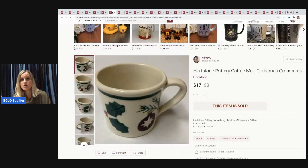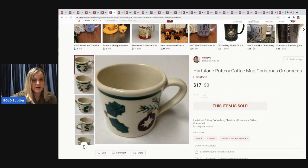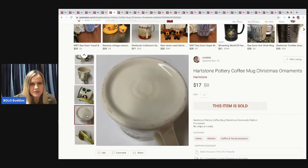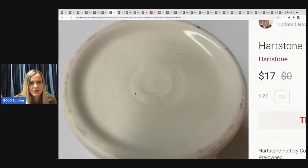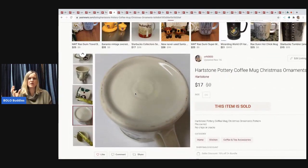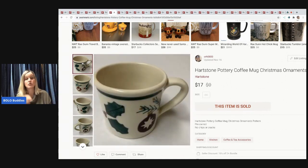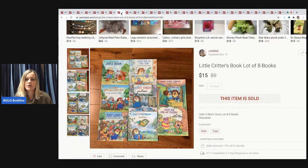The next item is a Heartstone pottery coffee mug. I sold it for $17, buyer paid shipping. The bottom markings vary — some are stamped, some engraved — but once you've seen Heartstone you'll recognize it. I always pick it up at garage sales and thrift stores. Halloween Heartstone is a definite bolo; Christmas does well too.